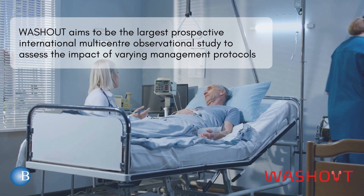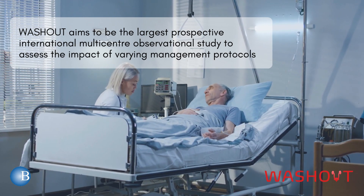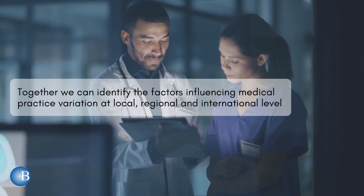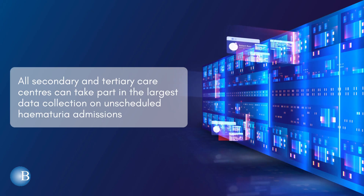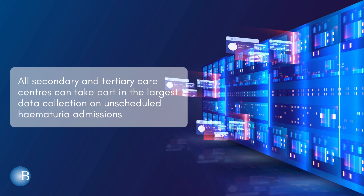Washout aims to be the largest prospective international multi-centre observational study to assess the impact of varying management protocols. Together we can identify the factors influencing medical practice variation at local, regional and international levels. All secondary and tertiary care centres can take part in the largest data collection on unscheduled haematuria admissions worldwide.